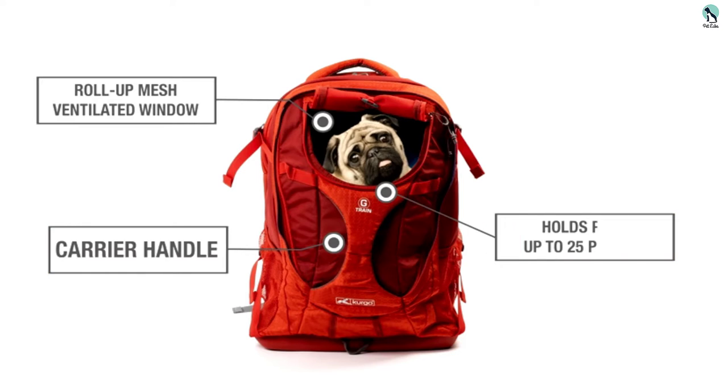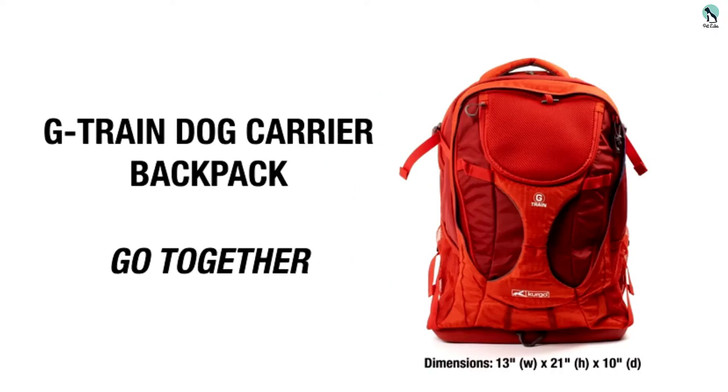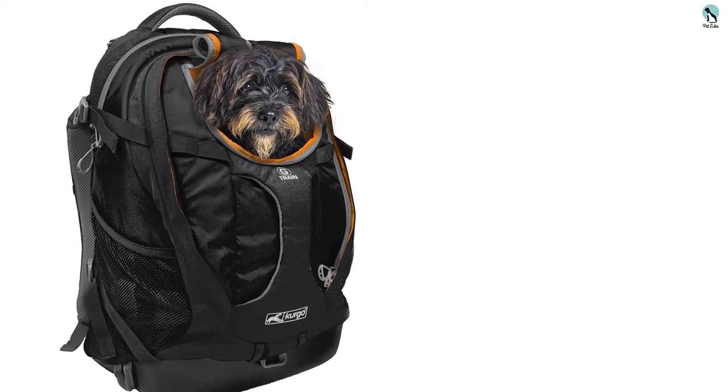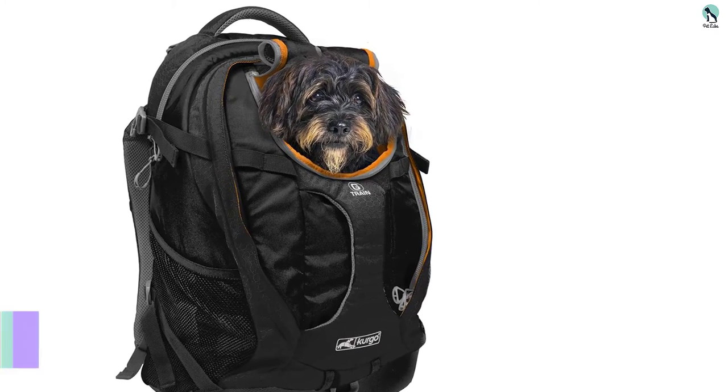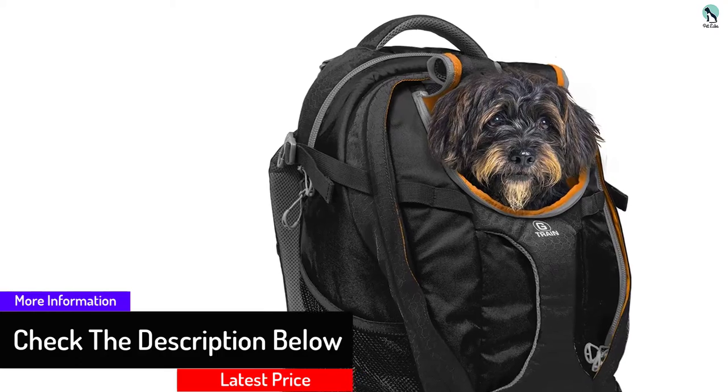The carrier sides have several pockets that come in handy when hiking. One can put water bottles, collapsible dog bowls, and so much more in these pockets. It also has a compartment for carrying a laptop. For really tiny dogs, the space in this backpack is enough for them to lie down when they need to.